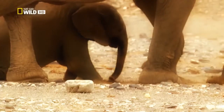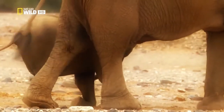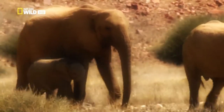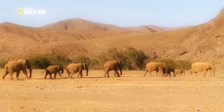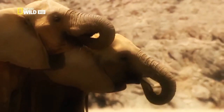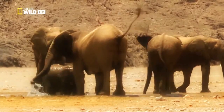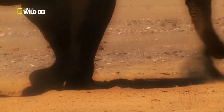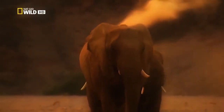Suddenly, a commotion, as Maya sinks to her knees. But Clarissa urges her offspring onwards. It is their only chance. As dusk falls, they finally arrive. Thanks to Clarissa's knowledge, there's something to drink at last. Adult elephants can get by on a hundred litres of water a day. The subsequent dust bath serves to protect the elephant's skin from the relentless sun.